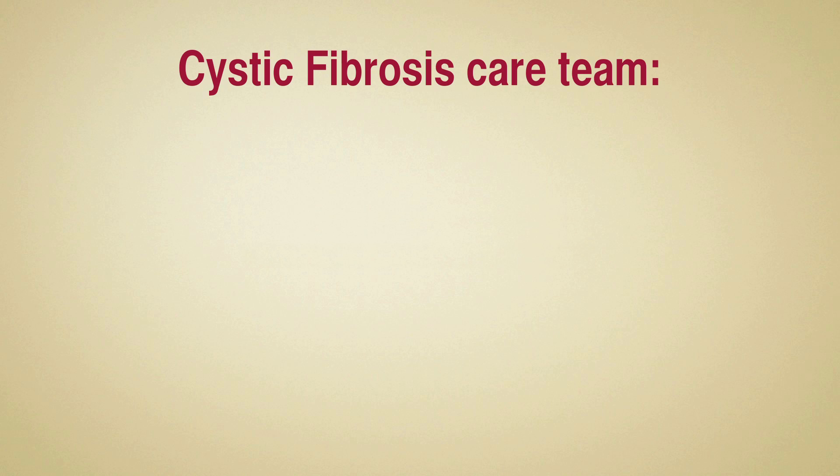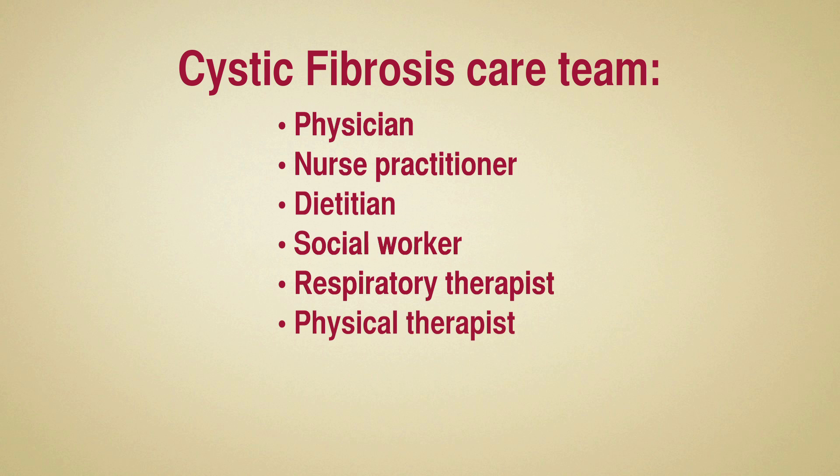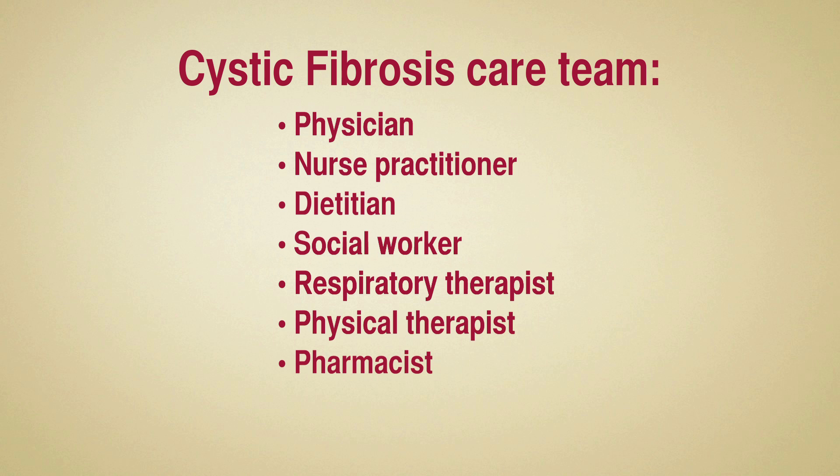Your care team includes a physician, a nurse practitioner, a dietitian, a social worker, a respiratory therapist, a physical therapist, a pharmacist, and a research coordinator. You will generally see each member of the team once each year or more, depending on your particular need.